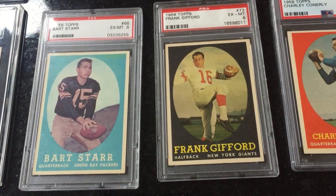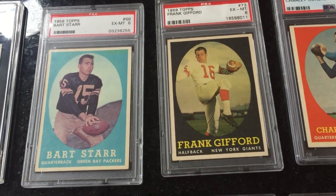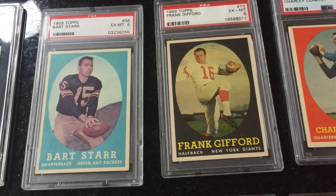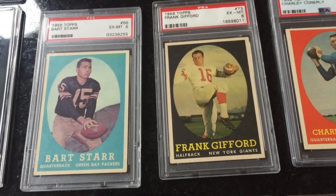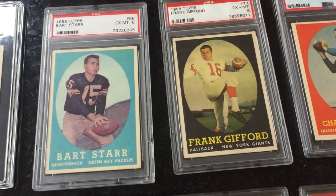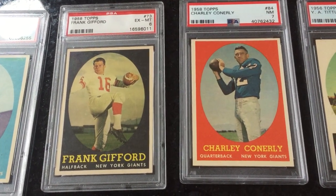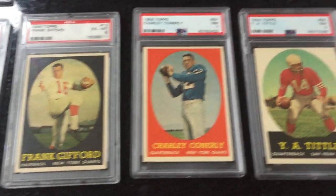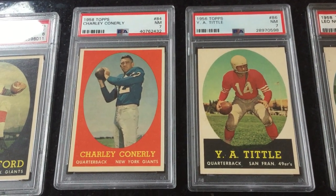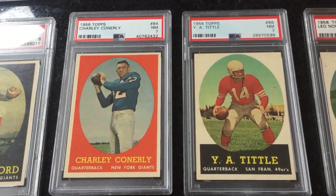There's Bart Starr. Just before the Green Bay Packers really hit their glory in the 1960s — they were newly coached by Lombardi at this time. I think he came in in 1958, so they're still starting to get good, getting his players in place to make that great run of the 1960s. There's Frank Gifford — the classic football pose there. Not a Hall of Famer, Charlie Conerly, but a really good quarterback of the 1950s. Probably could make a case for the Hall of Fame, but hasn't been put in yet.